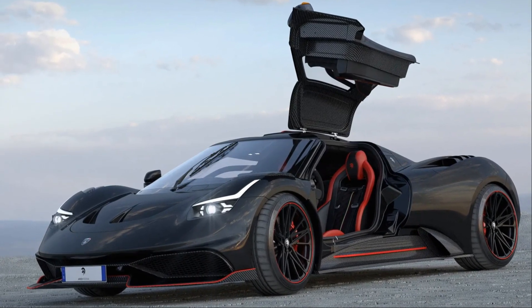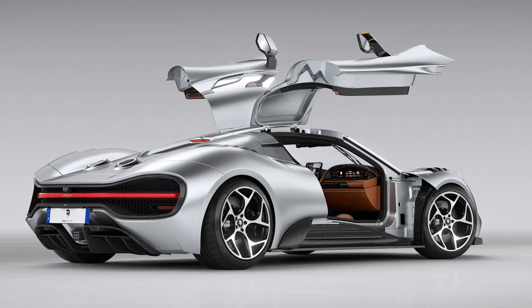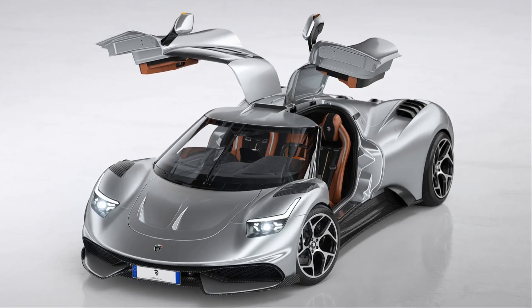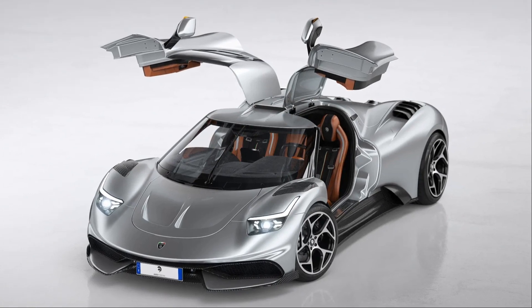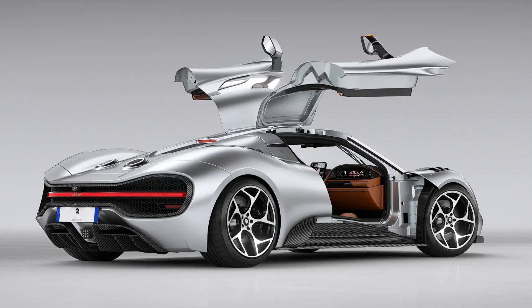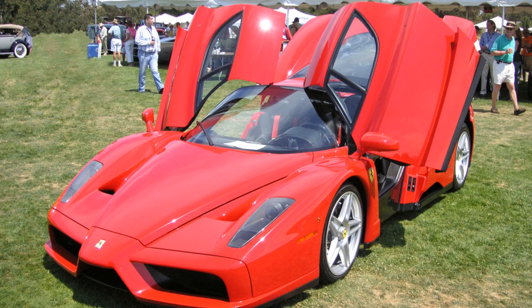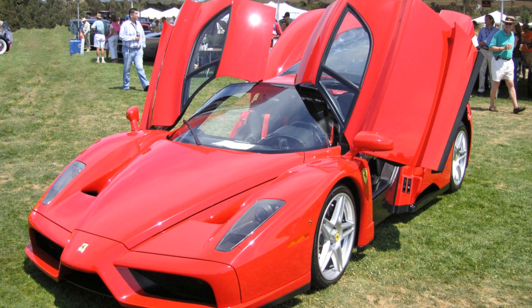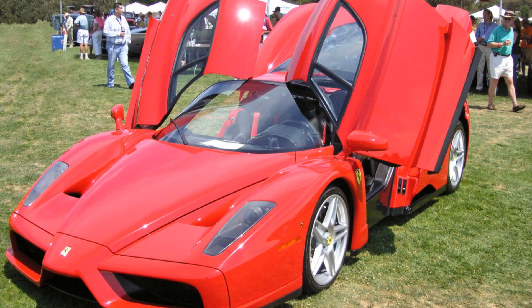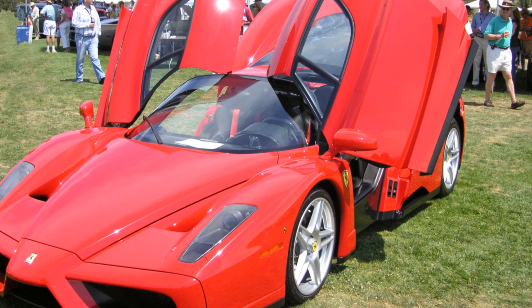Gullwing doors are hinged at the roof rather than the sides of the car, allowing them to swing upward like bird wings. They provide better access to the cabin compared to traditional doors, look iconic and futuristic, and work well on cars with high sills like the classic Mercedes 300 SL. Iconic supercars with gullwing doors include the Ferrari Enzo, McLaren F1, BMW i8, and Maserati MC20.